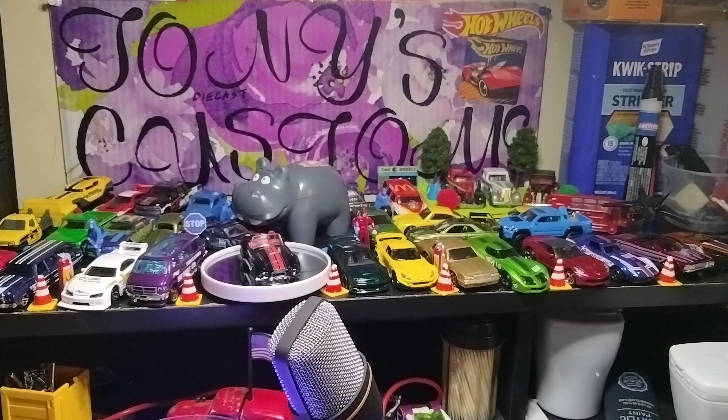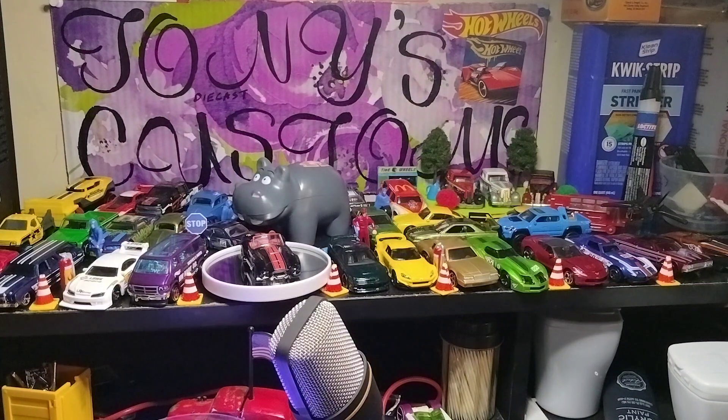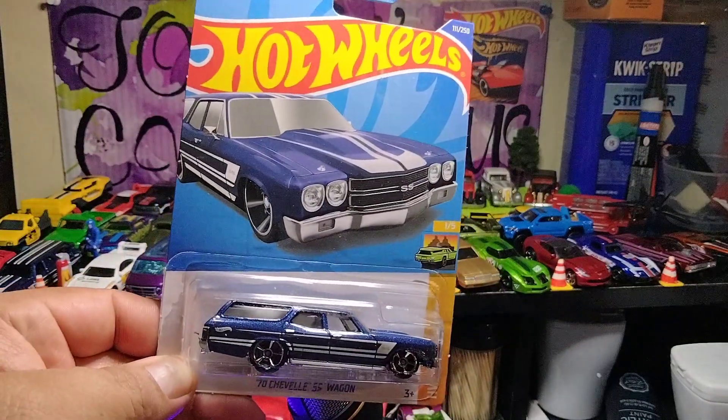I'm very excited. Let's get on with those peg finds. The first one is the Track Manga, the red one. The second one is a 70 Chevelle Super Sport, the wagon, the blue one. I just think these castings are beautiful.